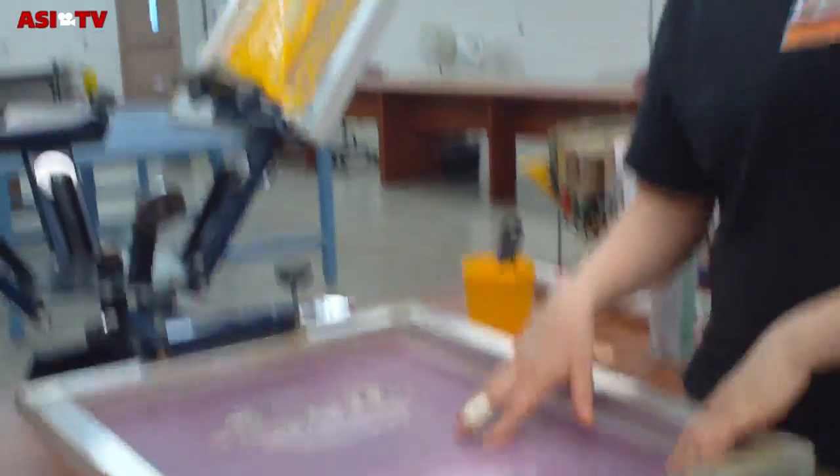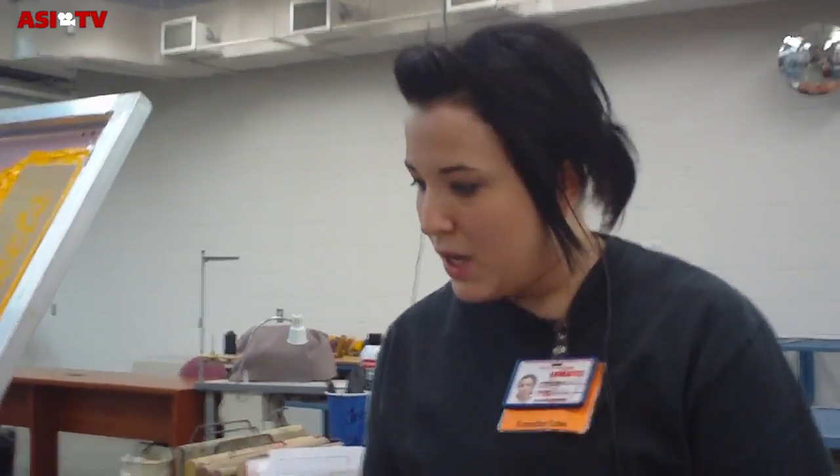This is the emulsion. When you put it on, you've got to mix it up and then let it sit for about an hour. You've got to make sure all the bubbles are out of it — if there are bubbles, the screen won't go on smoothly. You're the designer here; you do the designs for the embroidery and screen printing.